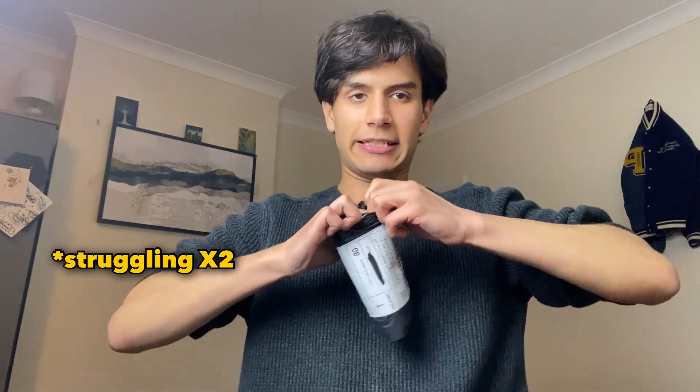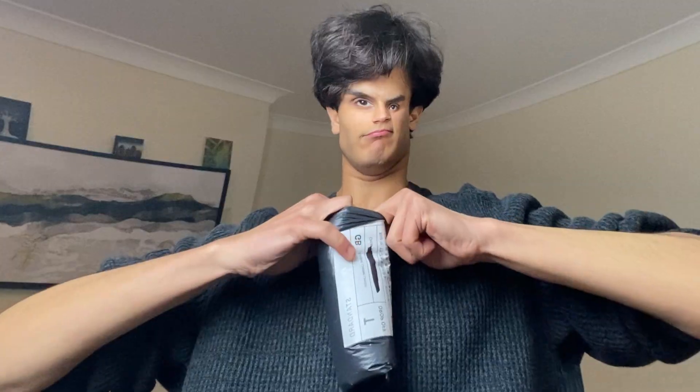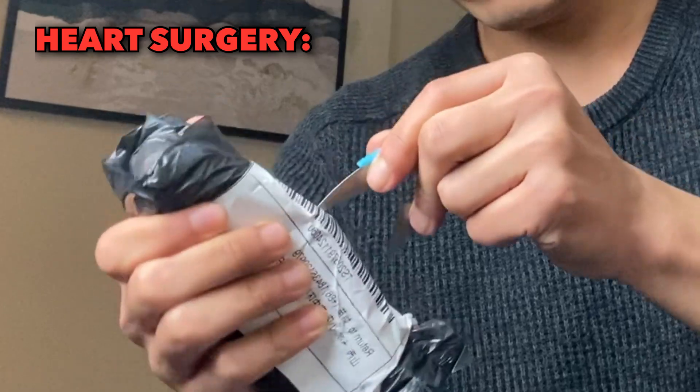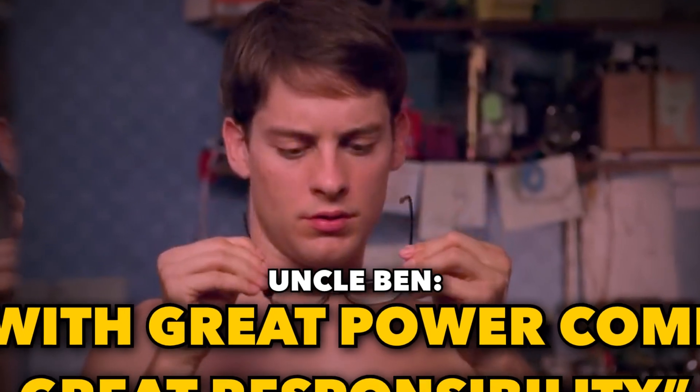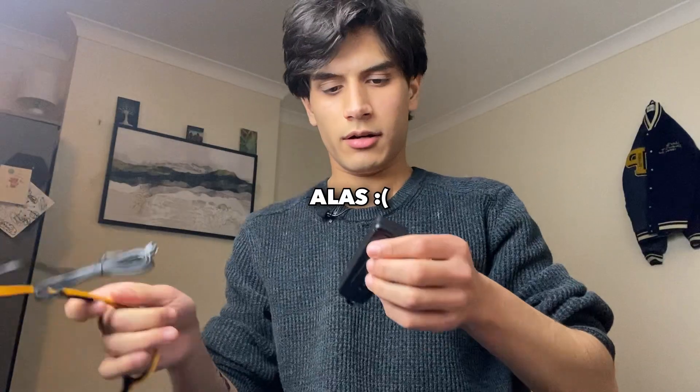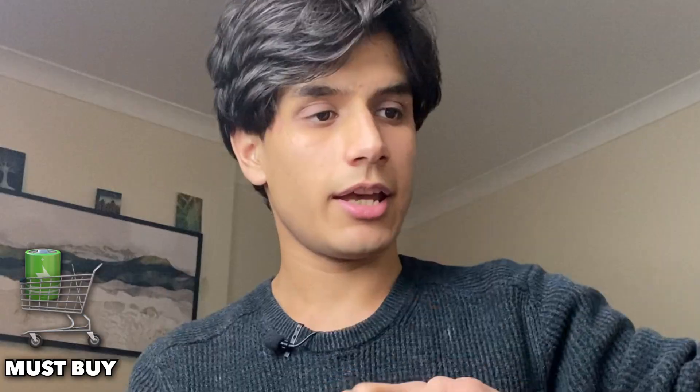LED sunglasses — this looks very cool. We need batteries for this. I will just buy a battery afterwards and test it out later.